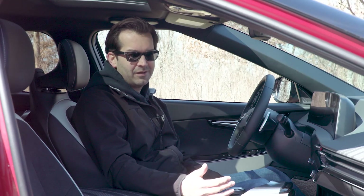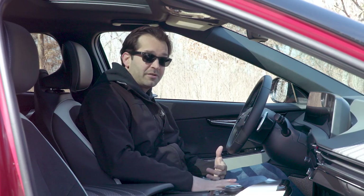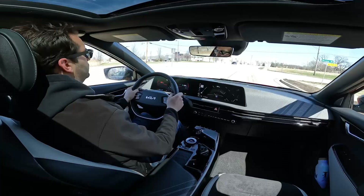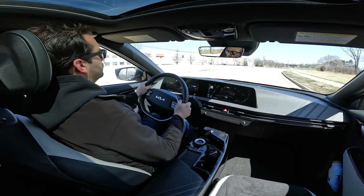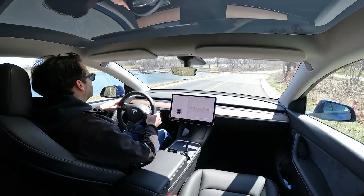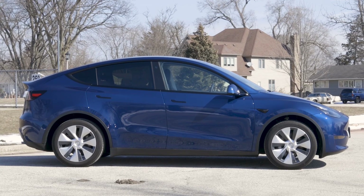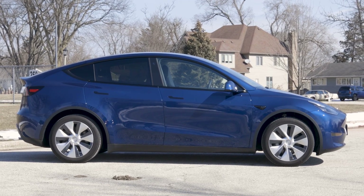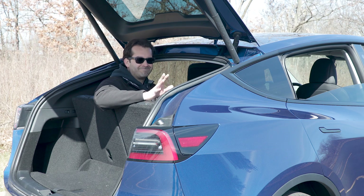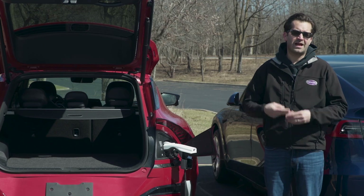Where the EV6 doesn't fare as well is how I fit in the car. I'm six feet tall and my head was constantly brushing up on the driver's side grab handle. This car has an optional sunroof that robs headroom — my seat is down as far as it'll go and I was not comfortable. There's a lot more headroom in the Model Y, more cargo room too, and the passenger roominess is better. The Model Y is a bit longer and taller, and its extra length lets you opt for a third row, which the EV6 doesn't have.